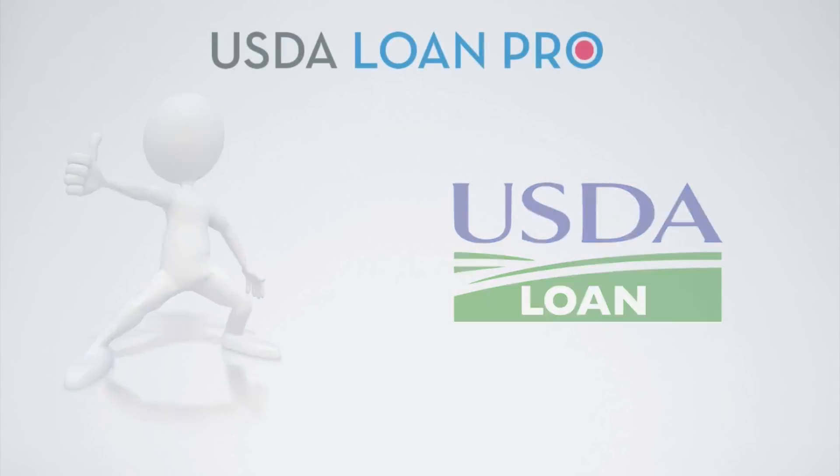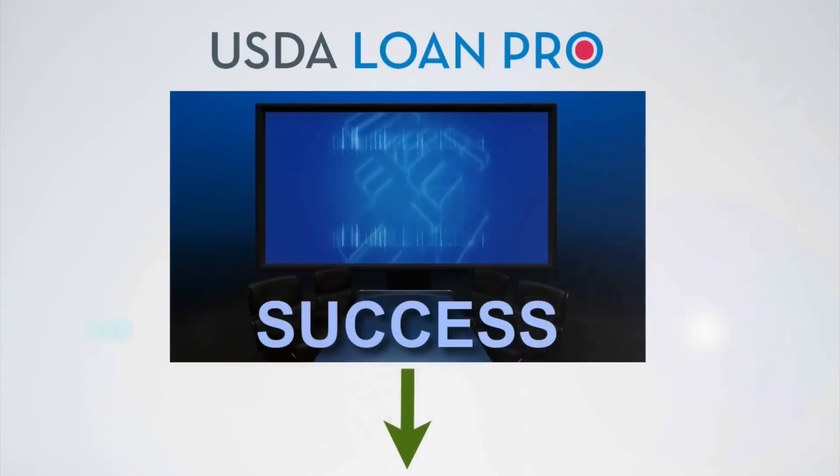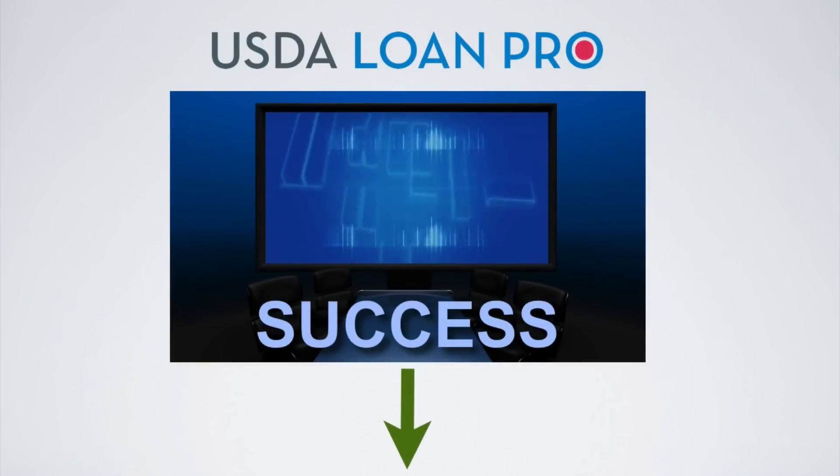Before we get started, we have received tremendous feedback on our USDA Blueprint for Success, which can be downloaded with the link below. This free guide breaks down the USDA process step by step and is a great educational resource for the home buying process.